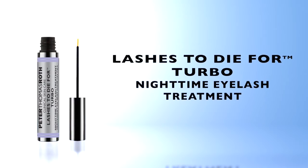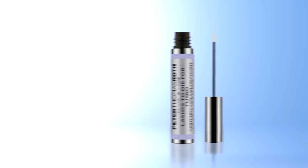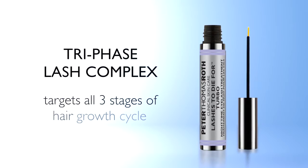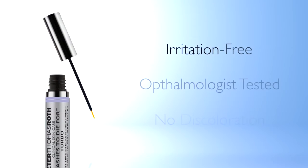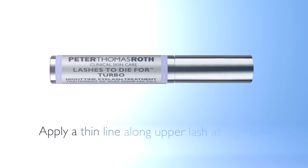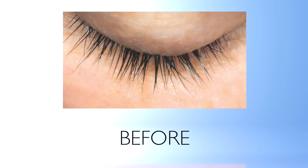Complement a flawless complexion with longer, thicker, fuller looking lashes. Lashes to Die For Turbo is a revolutionary peptide-based nighttime eyelash treatment with tri-phase lash complex, which targets all three stages of the hair growth cycle. It's irritation free, ophthalmologist tested, and will not discolor eyes or eyelids. Apply a thin line along the upper lash once a day at nighttime.